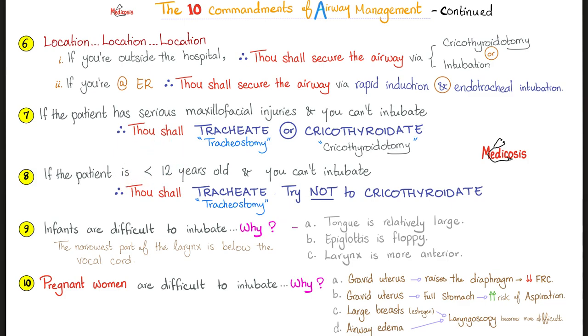If your patient is younger than 12 and you cannot intubate, thou shall tracheate — try to avoid cricothyroidotomy. Most doctors are reluctant to do this in young kids because their vocal cords and larynx are still growing. Infants, in general, are problematic. Why? The tongue is relatively large, the epiglottis is floppy, and the larynx is more anterior. Where is the narrowest part of the larynx? It's below the vocal cords.